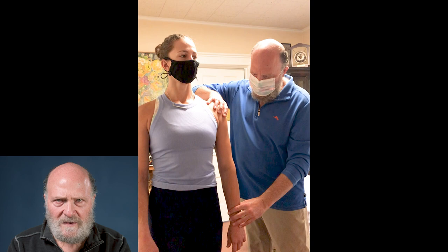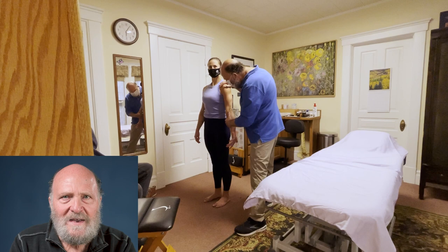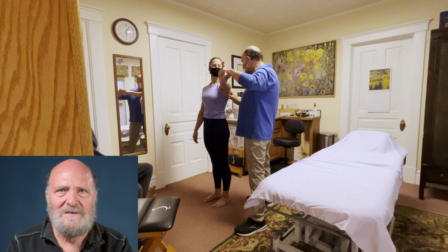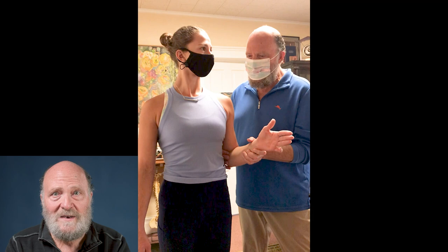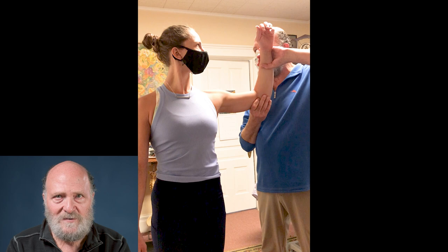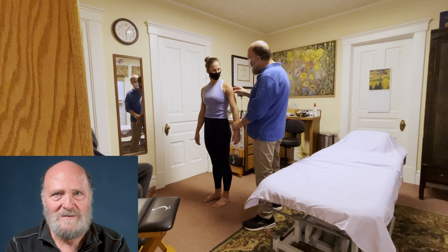Now comes the important muscle testing portion. Testing the latissimus dorsi, which is a powerful strong muscle that gives shoulder support. Now we're going to test the serratus anterior muscle, another important shoulder muscle — she's intact and we're going through the muscles. Here comes the rotator cuff. This is the teres minor test and she passes that with flying colors. But now here's the first key weakness: I'm showing her how she needs to stop me from doing that motion, but when I push — I sense a giveaway weakness of the infraspinatus, a really important rotator cuff muscle stabilizer.